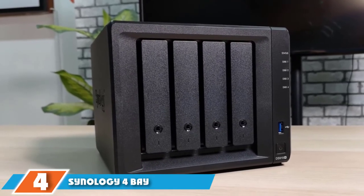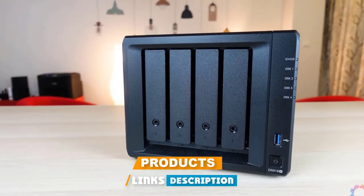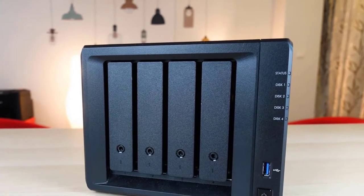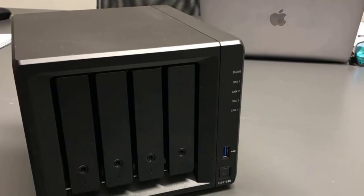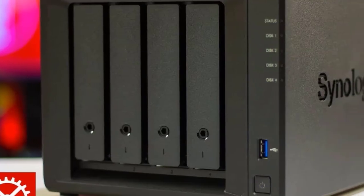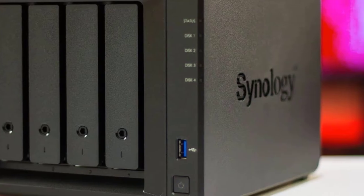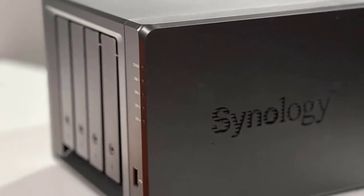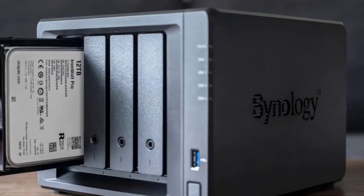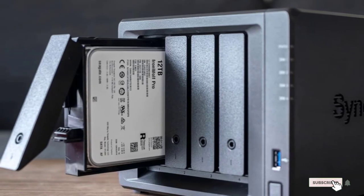At number 4, we have the Synology 4-Bay NAS DiskStation DS918+. This diskless drive from Synology has a safe-like shape and rugged black coloring. It's equipped with a heavy-duty quad-core Intel CPU running at 1.5GHz and 4GB of DDR3 RAM to handle tons of simultaneous users. It features 4x12TB storage drives expandable up to 9 total drives for 108TB of storage, plus a gigabit Ethernet port and dual-channel 4K video transcoding.